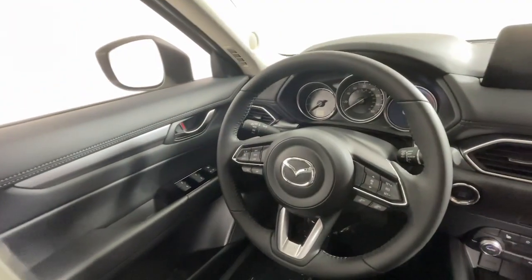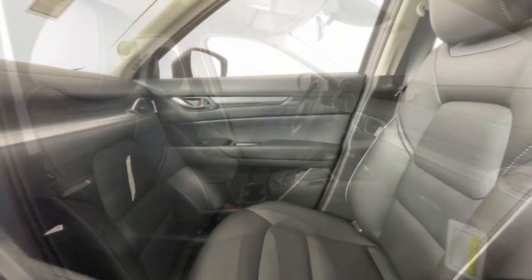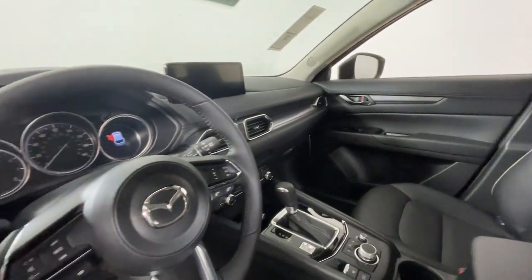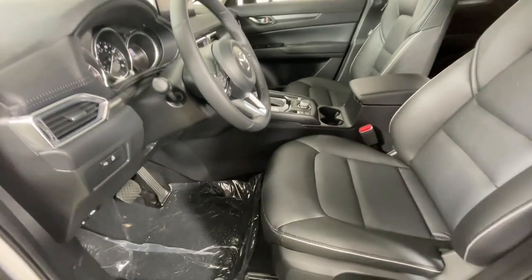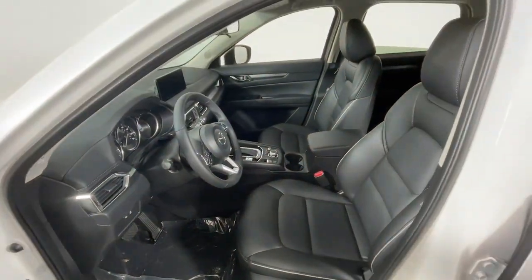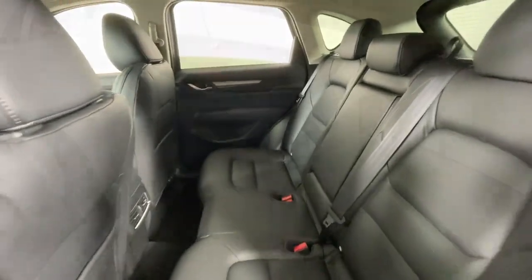These are just some of the great options this vehicle comes with: Apple CarPlay and/or Android Auto, keyless entry, backup camera, alarm, dual zone AC, power driver's seat, aluminum wheels, heated front seats, steering wheel audio controls, and electronic stability control.